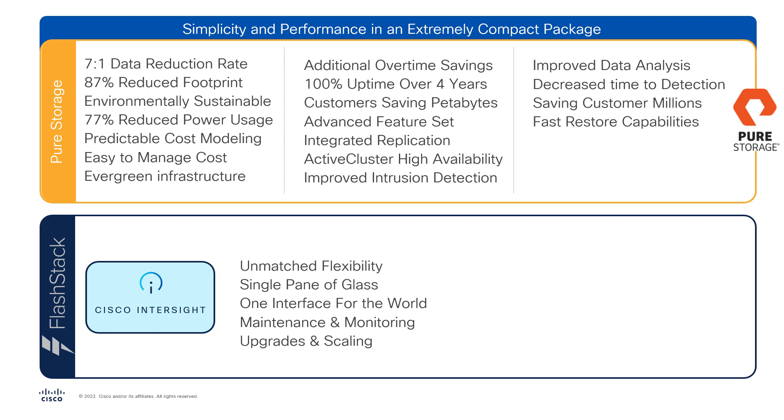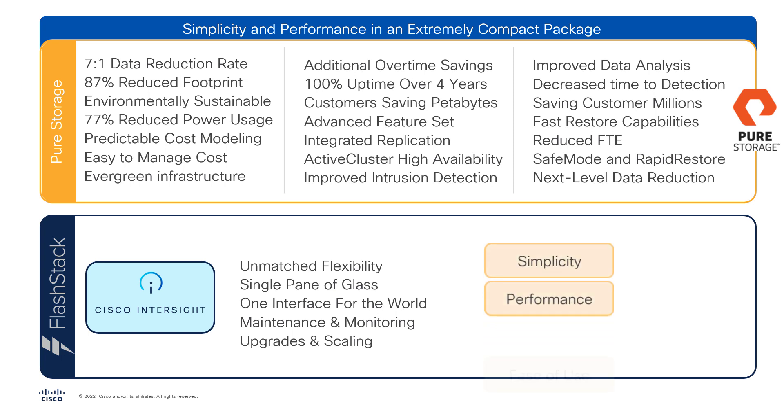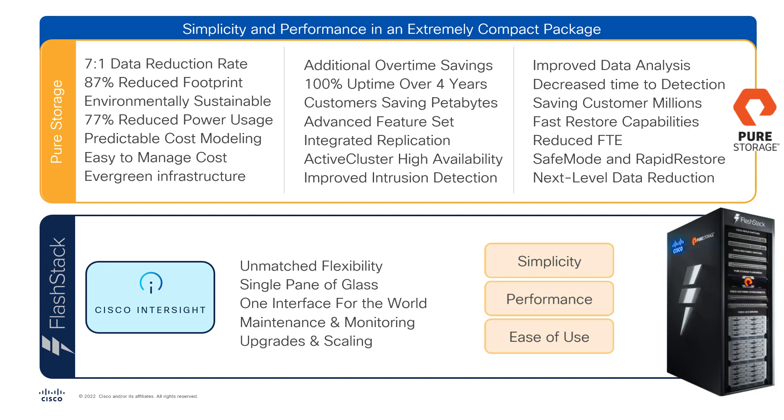All this power is simple to manage and maintain through the intuitive Cisco Intersite Management. Pure Storage and Cisco provide operational ease through simplicity, reduced FTE, and consolidated footprint. Pure Storage leaps ahead of the competition with Safe Mode, Rapid Restore, and data reduction differentiation, while maintaining simplicity, performance, and ease of use that is present on all levels of the FlashStack solution.